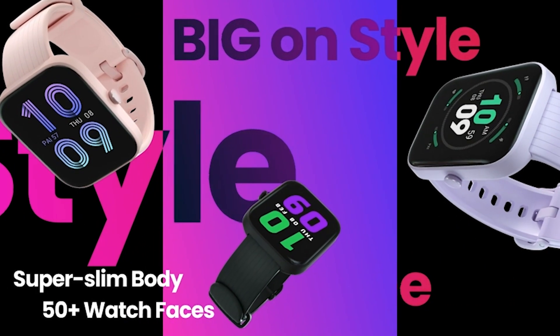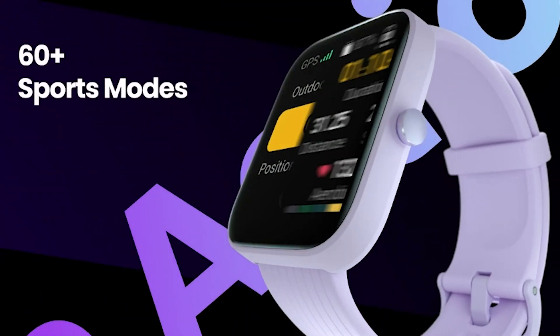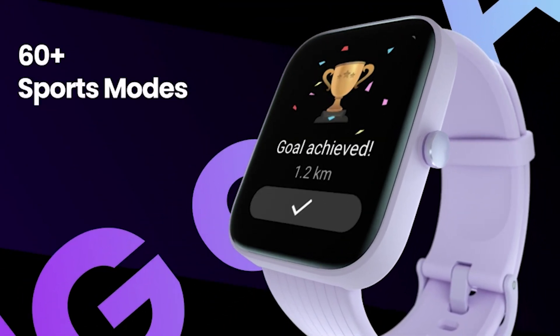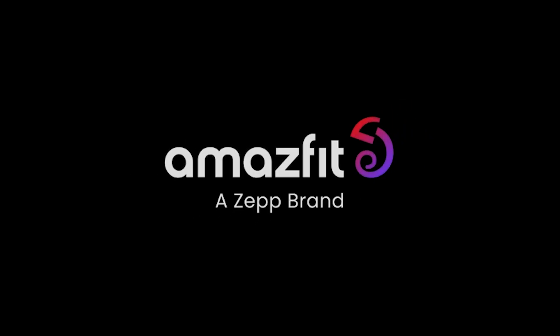With its water-resistant design and long-lasting battery, the Amazfit Bip 3 is the perfect blend of style and functionality. Upgrade your wrist game today.